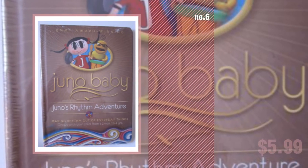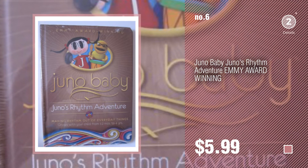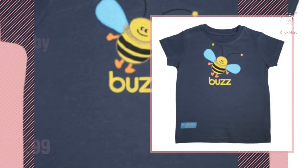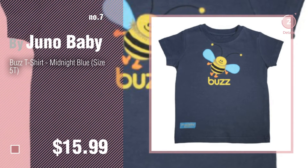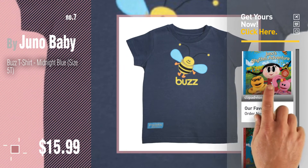Number six. Number seven by Juno Baby — click the circle in the corner to find more amazing products and gift ideas. Number eight.